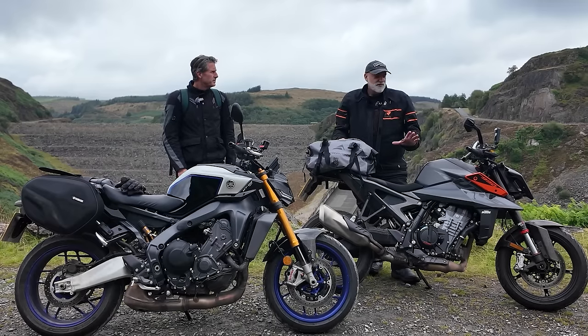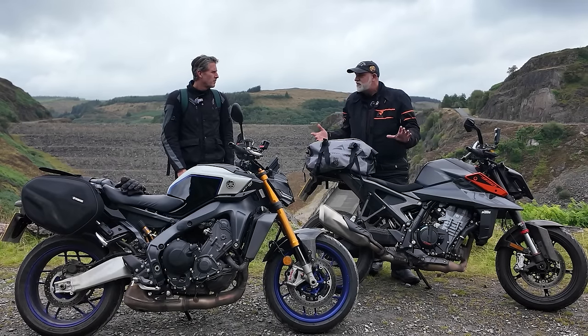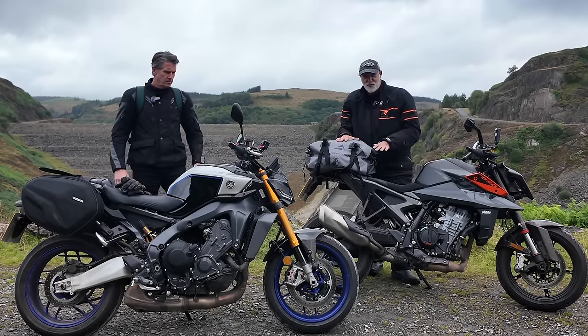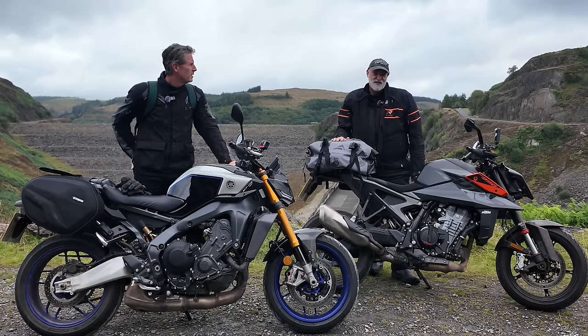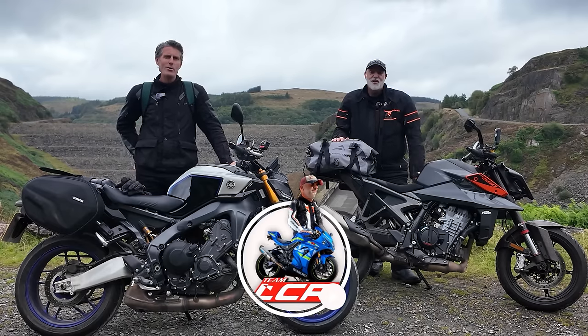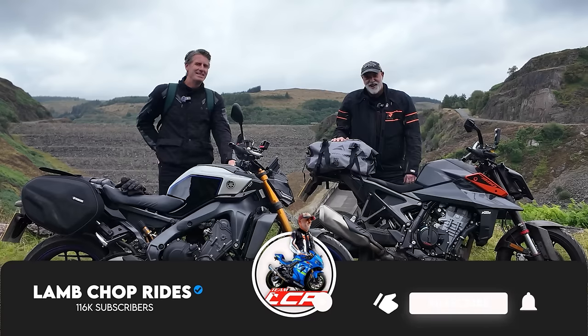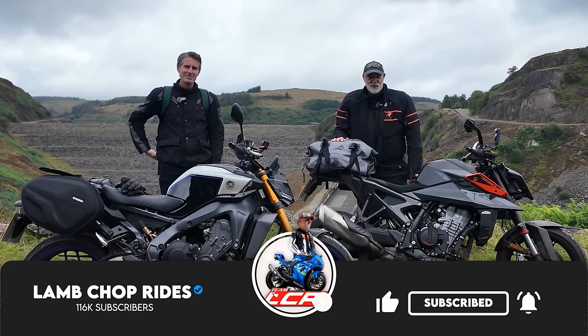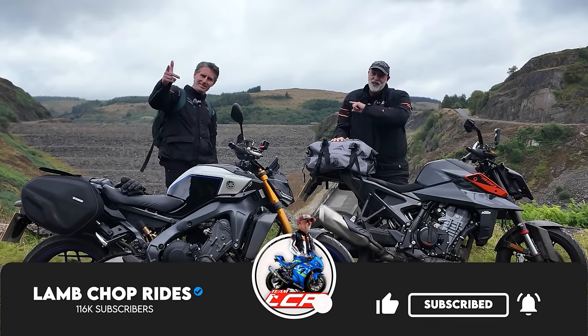So we've come to Wales. It's going to be quite good because we'll let you know which one is best on fuel, which one is the more comfortable bike — we've got about three or four hundred mile round trip on these bikes and we've had all sorts of weather. If you're interested in these two machines, settle down, get yourself a cup of tea while we enjoy.